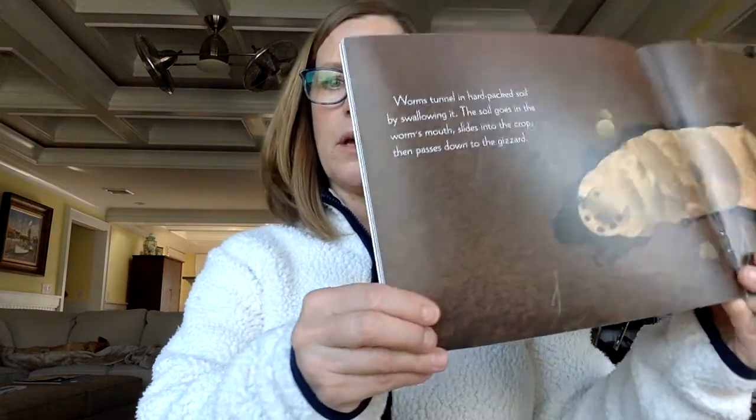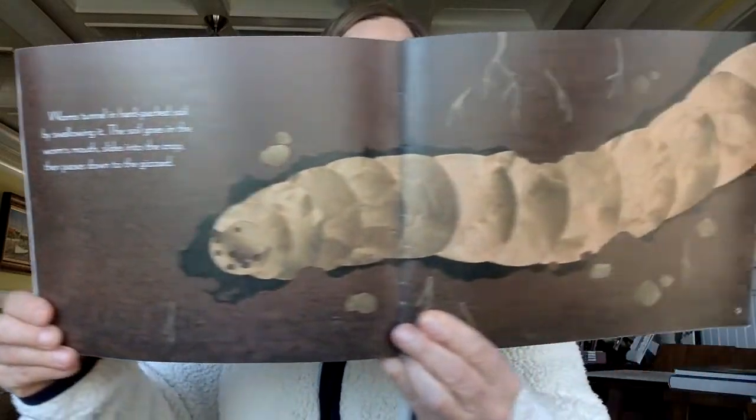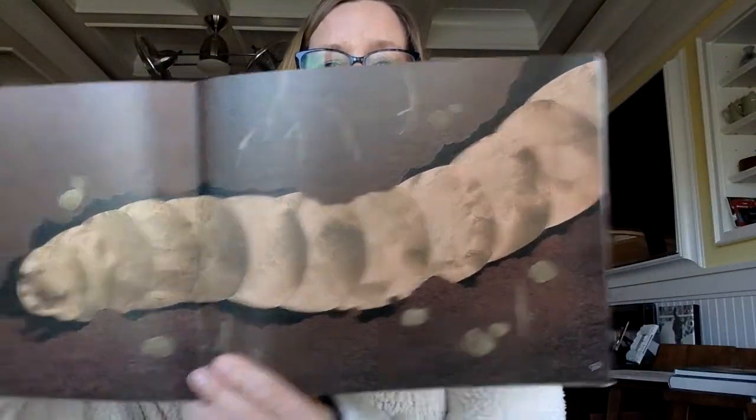Worms tunnel in hard-packed soil by swallowing it. The soil goes in the worm's mouth, slides into the crop, then passes down to the gizzard — those are different parts of the worm: mouth, crop, and gizzard. Worms do not have teeth. Muscles, fine grains of sand, and small stones in the gizzard grind the soil.